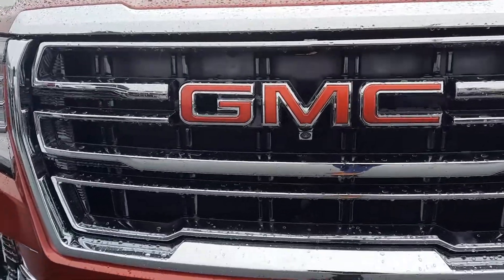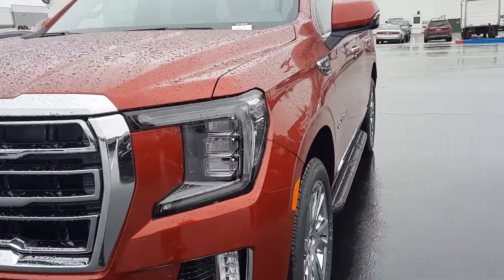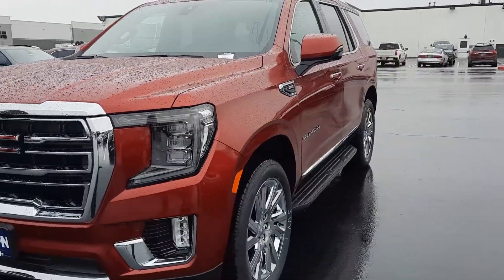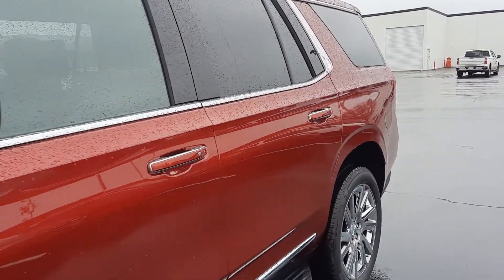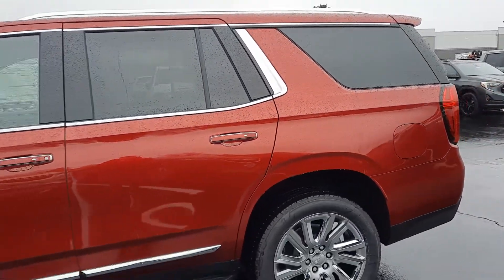This thing is absolutely gorgeous. You can see cameras all the way around it, sensors, these daytime runners. This is a completely new Yukon from the previous year. Running boards, 20-inch wheels, convenience package all the way around.